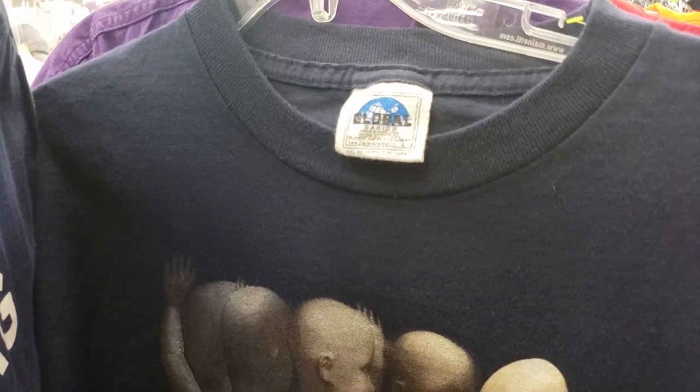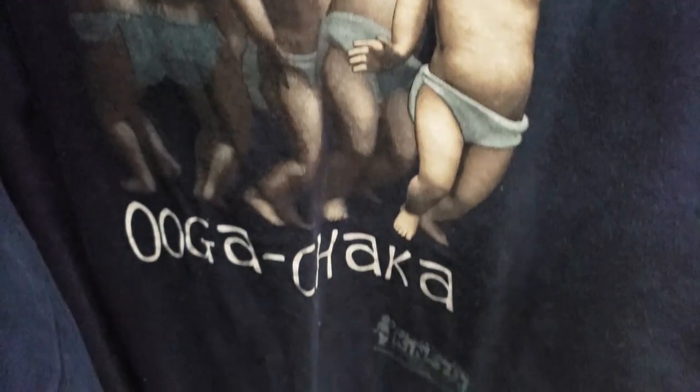We're going to head out of this thrift store. I want to show you guys everything I ended up picking up — we're going to go through it all. I'll show you guys the prices and how much money I'm going to make.